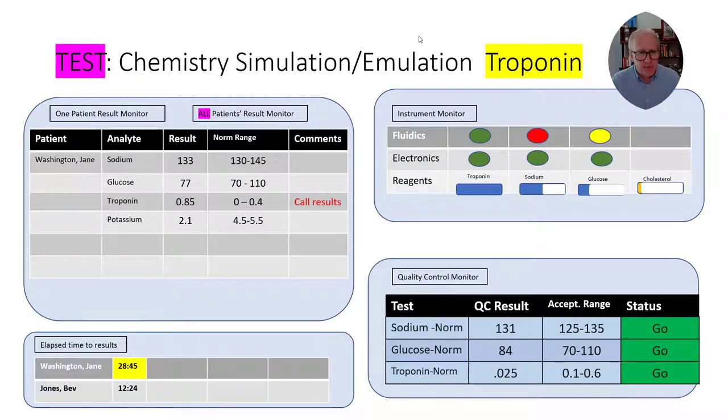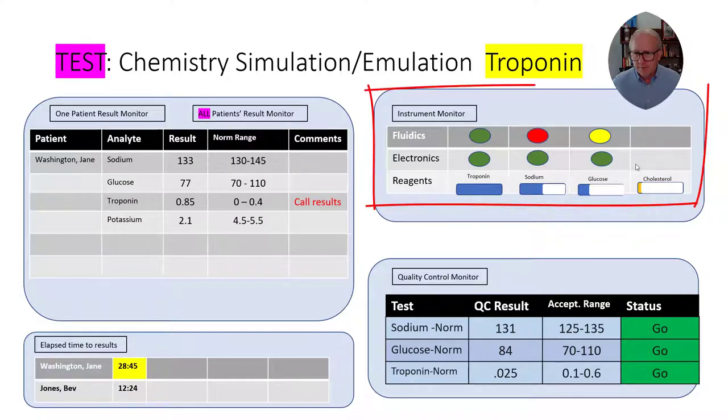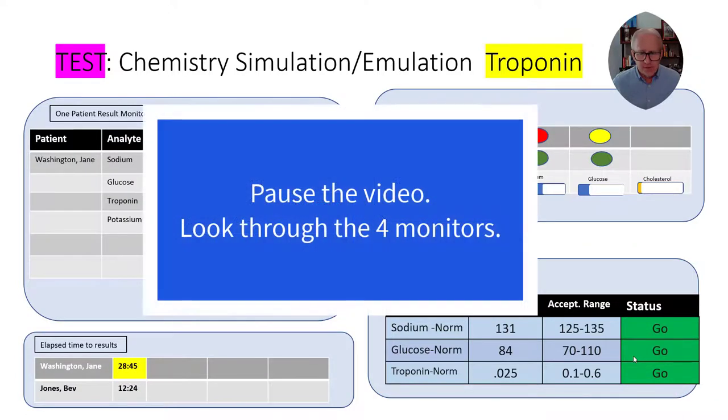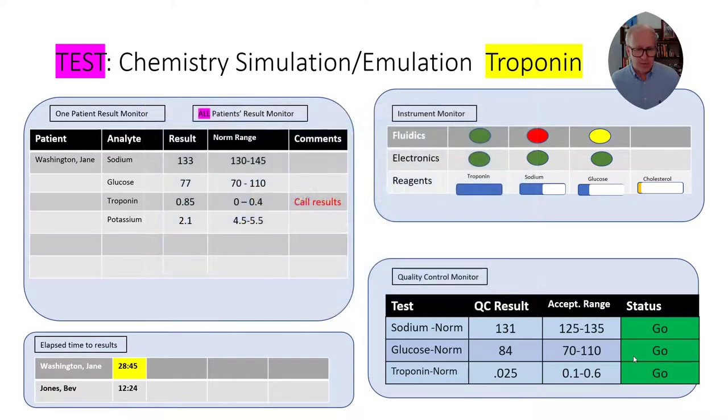This is the second and final screen in this simulation. You can see the four monitors we talked about previously. It's a different patient, some different analytes, different chemistry being tested, and the results are different. You can see the normal ranges listed, the elapsed time results, the instrument monitor, and the quality control results. Pause the video, look through the four screens, make a note of some things you've observed, and when you're ready, click play. I'll quickly go over what you should be looking for to simulate what goes on in a modern medical laboratory.